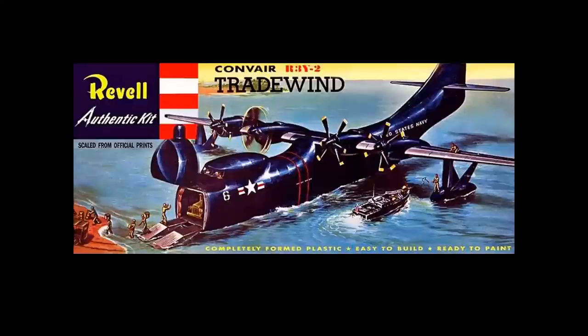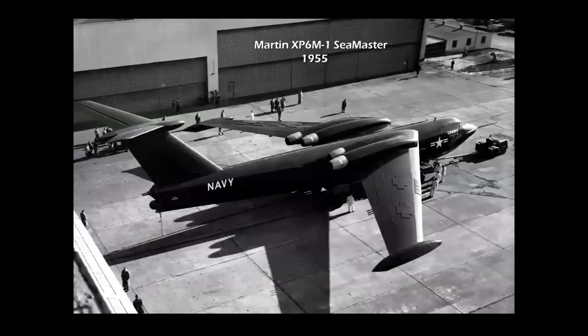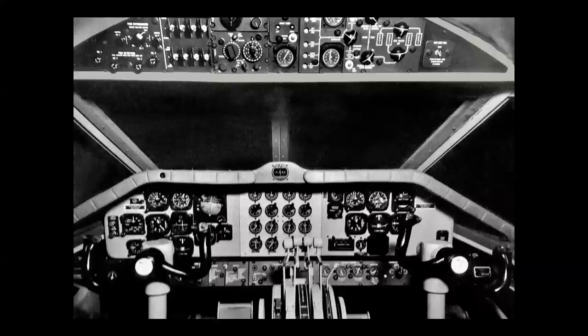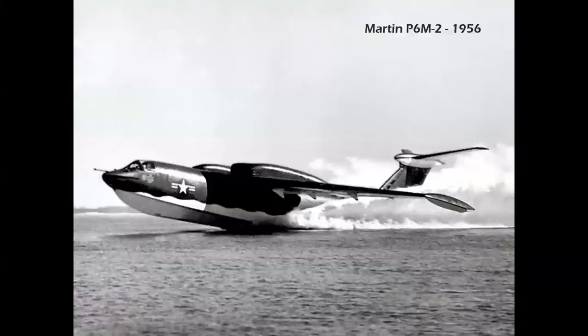If a turboprop flying boat was cool, how about a turbojet flying boat — the fabulous Martin Seamaster? First flown in 1955, the prototype was really a promise of things to come, with an ultra-modern cockpit and a very clean layout. The production P6M-2 first flew in 1956 with upgraded engines and a military-style windshield and canopy. Capable of flying more than 600 miles per hour, the P6M-2 was intended as a high-speed, long-range photo-reconnaissance platform and bomber, as well as a torpedo attack and mine-laying aircraft.